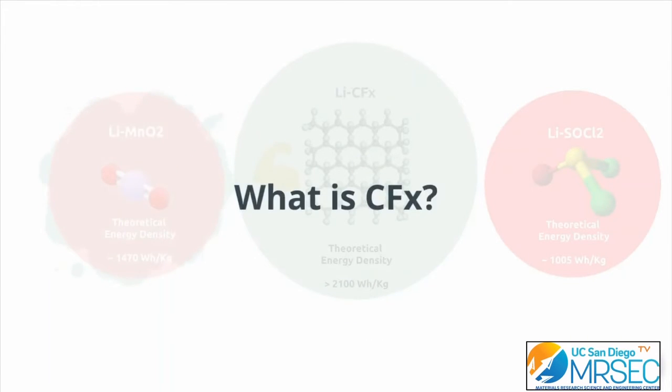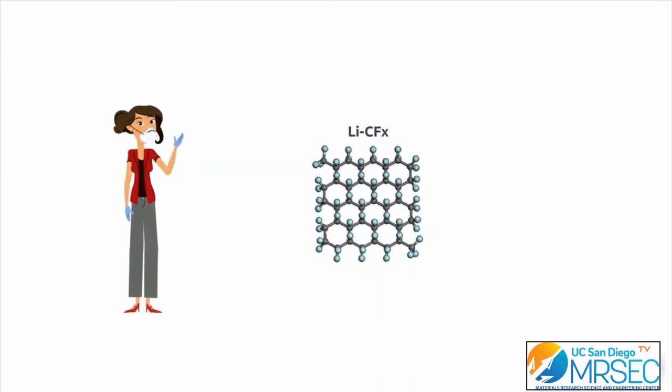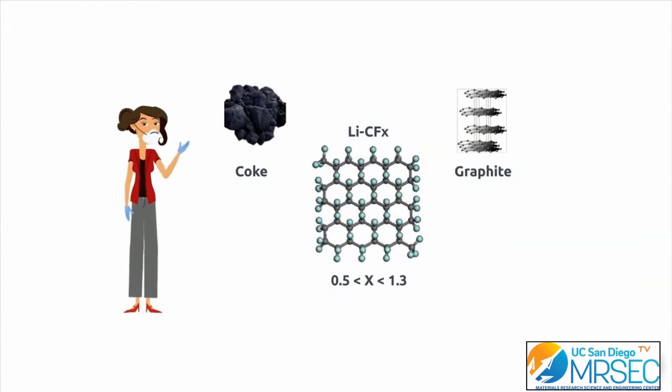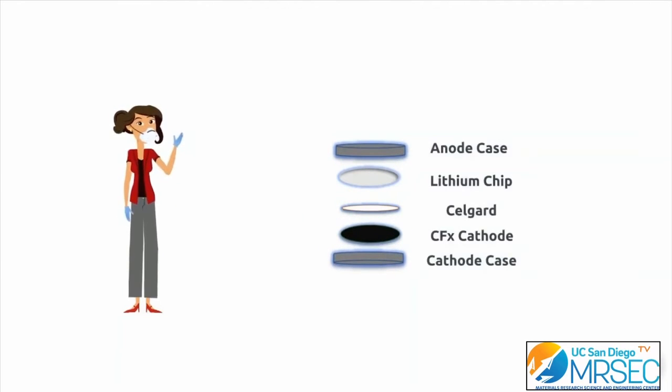But what is LiCFx and how does it work? First, let's talk about what CFx is. CFx is a fluorinated carbon-based material. The carbon material can be any type of carbon, like coke or graphite, and X is the ratio between F and C, which can vary in the range of 0.5 to 1.3. A CFx primary battery consists of a CFx cathode as the positive electrode and a lithium metal anode as the negative electrode, separated by a separator to avoid shorting of the cell.